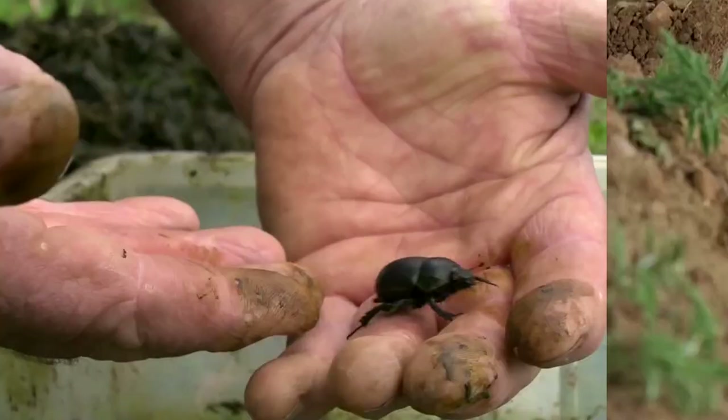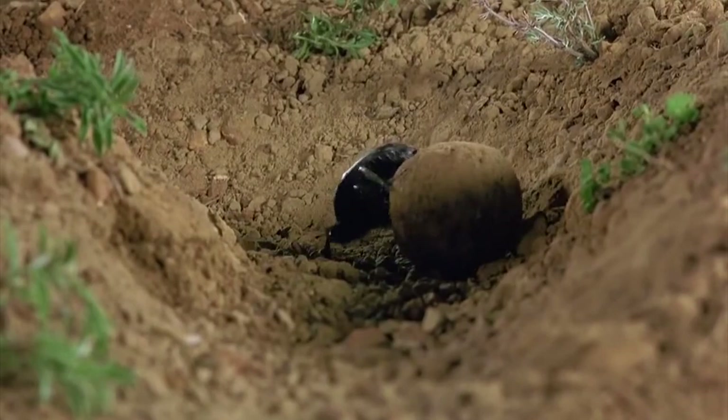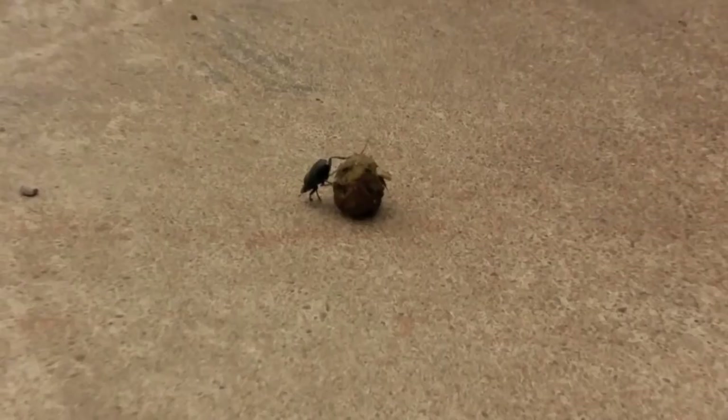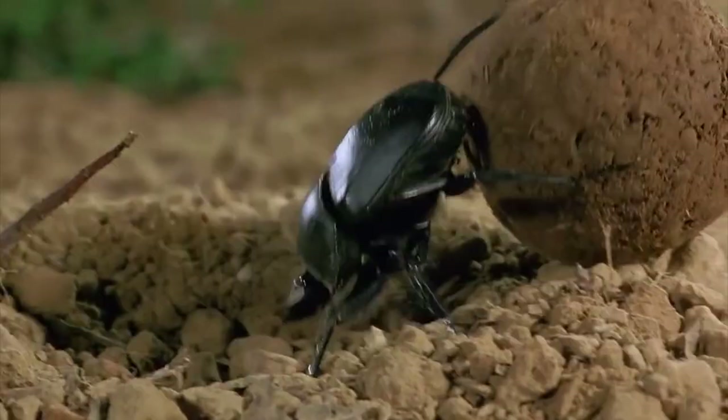Perhaps the most fascinating aspect of a dung beetle is its navigation abilities. Imagine if you were a beetle and a gloriously large pile of poop plopped down before you. If you were the Onthophagus taurus, it'd be no problem to shape and then push it up to 656 feet or 200 meters away, because this species can pull 1,141 times its own body weight — the equivalent of an average person pulling six double-decker buses full of people.